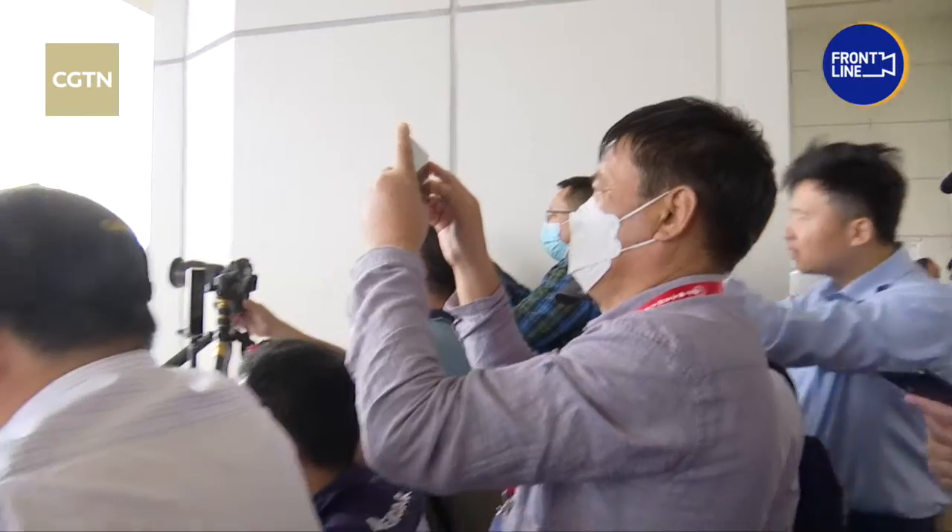Hey guys, I'm now at the Command and Control building at the Wenchang spacecraft launch site. It's only three kilometers from the launch pad, and we're all waiting for the final countdown of the launch of the Meng Tian Lab module, which is being carried by a Long March 5B rocket.